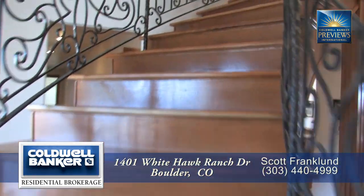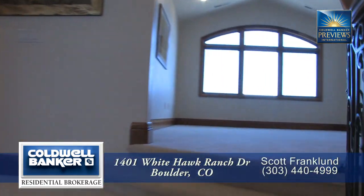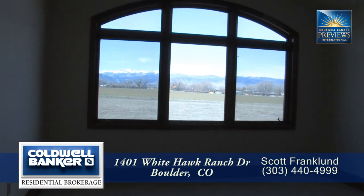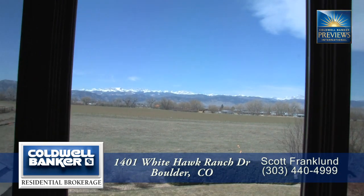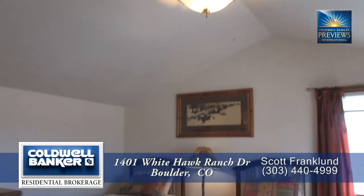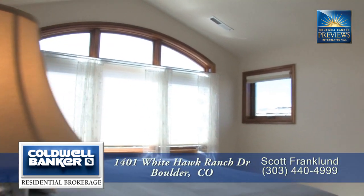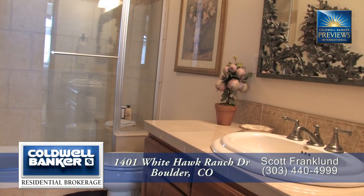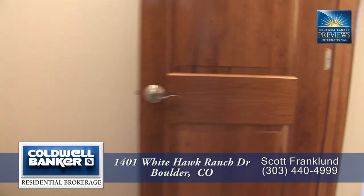Let's head upstairs to the remaining bedrooms. At the top of the stairs you'll find a loft that looks down on the foyer and living room, and once again you have wonderful views of the mountains from this room as well. There are three other bedrooms on this level, each with vaulted ceilings and hand-troweled walls like the rest of the home. One of these bedrooms is a guest suite with its own bath, and the other two share a tub and toilet area, with each having their own separate sinks.